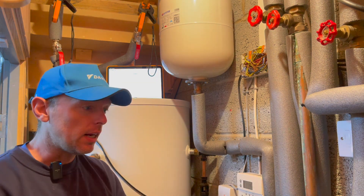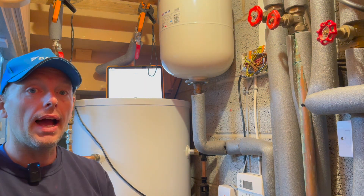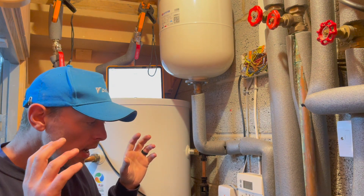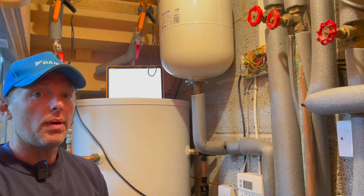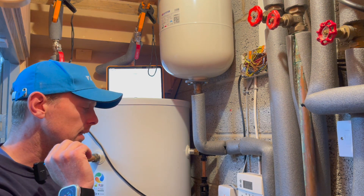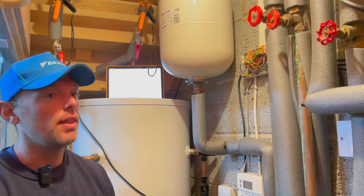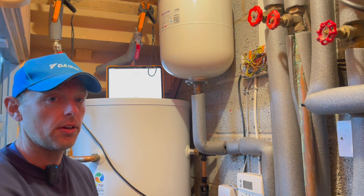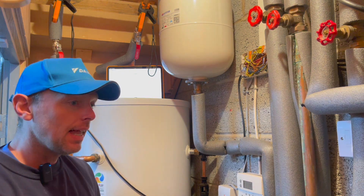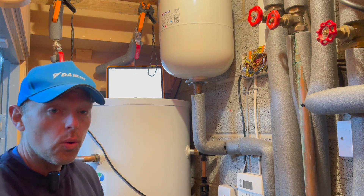We're going to turn the thermostats right up to 30, keep the heat pump running continuously as long as possible on the heating side, get rid of the hot water return problem so it doesn't have to keep switching to hot water mode, dial in the weather compensation, and see what the heat pump can actually do. If we're not gaining temperature, we can then look at whether the underfloor installation is the problem.